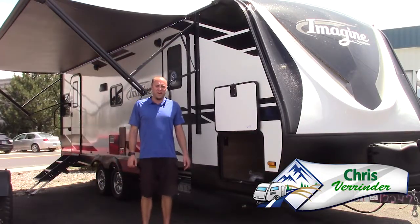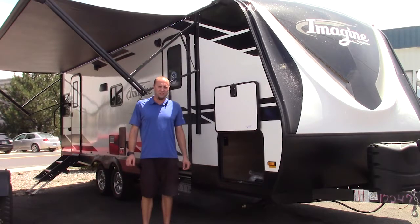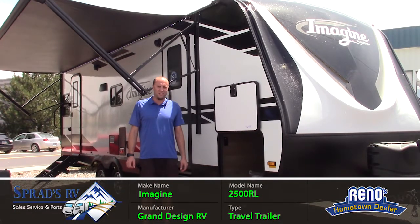Chris Vee here at Sprad's RV in Reno, Nevada, displaying the beautiful 2500 RL Imagine by Grand Design — the best seller and best quality product in the market today.